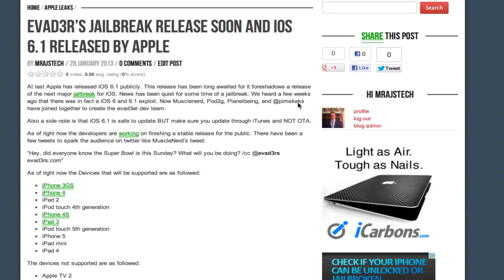They actually do have a working exploit which does an untethered jailbreak and is going to support the iPhone 3GS, iPhone 4, iPad 2, iPod Touch 4th generation, iPhone 4S, iPad 3, iPod Touch 5th generation, iPhone 5, iPad mini, and iPad 4.